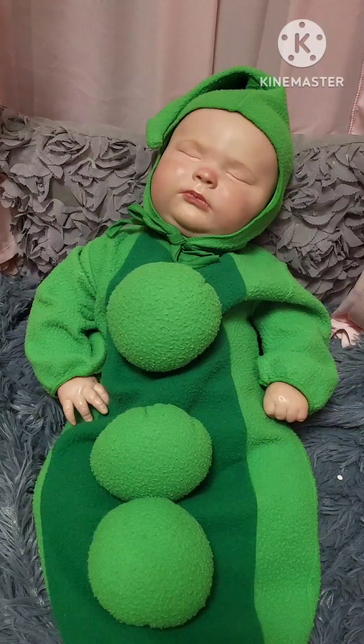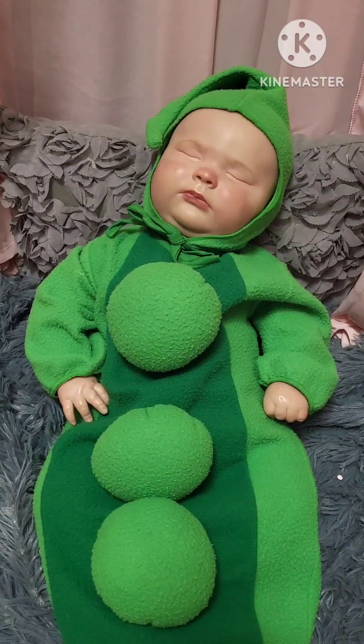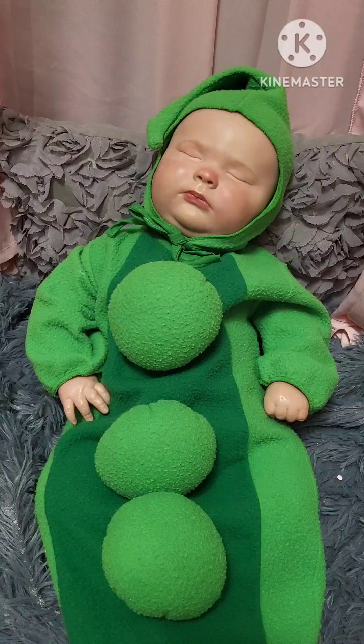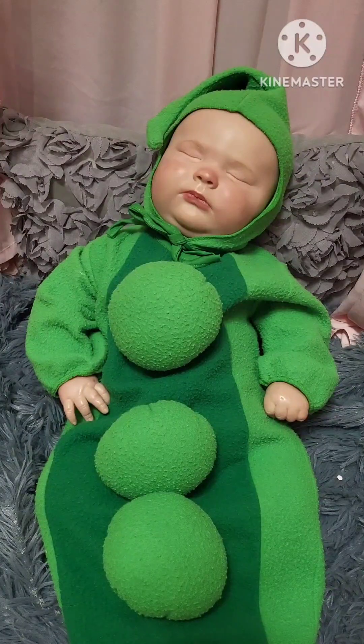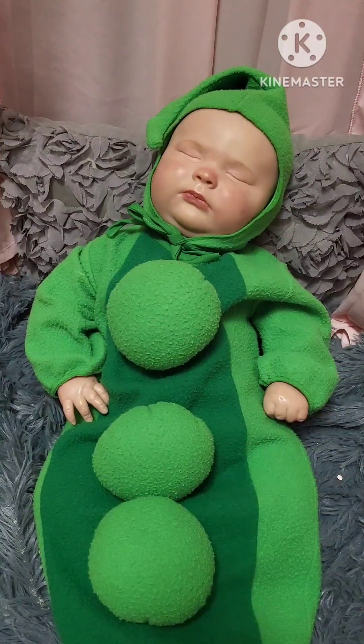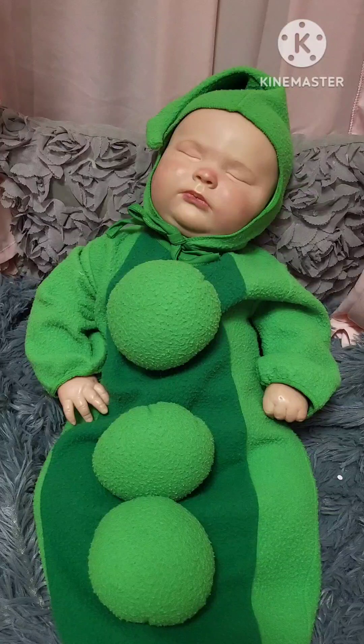He is wearing a pea pod costume. The outside of the pod is a lighter green, and the inside where the peas are is a darker green. On the other side it's the lighter green too, representing the outside of the pod. The inside of the pod is darker green, and the peas are the lighter green — there are three big balls. His sleeves are the light-colored green as well.